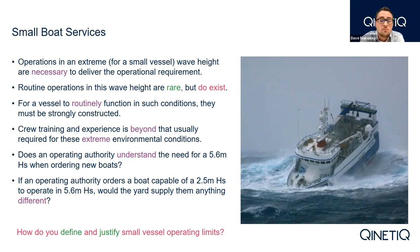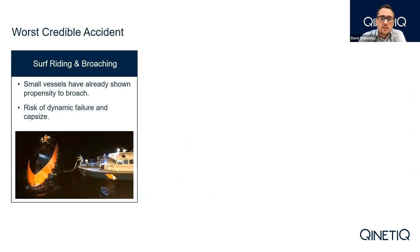This begs the question: if the duty of care for an operator requires a vessel capable of operating in a 5.6 metre significant, are they likely to receive a solution suitable for routine operations in that sea state off the shelf? In order to better justify operating limits, we need to understand the worst case credible accident that could occur to a small vessel. There are three examples of dynamic failure that I believe quantify the worst credible accident. The first, which features in the topic title and my previous presentations, is surf riding and broaching.